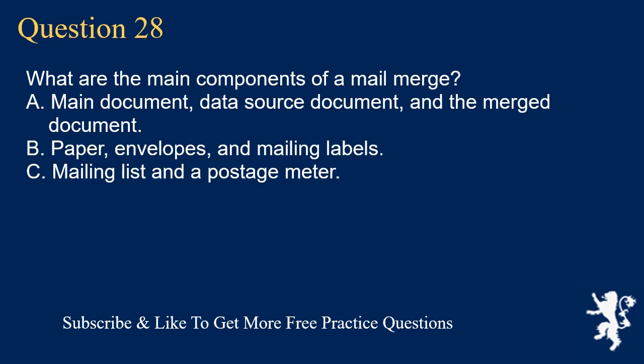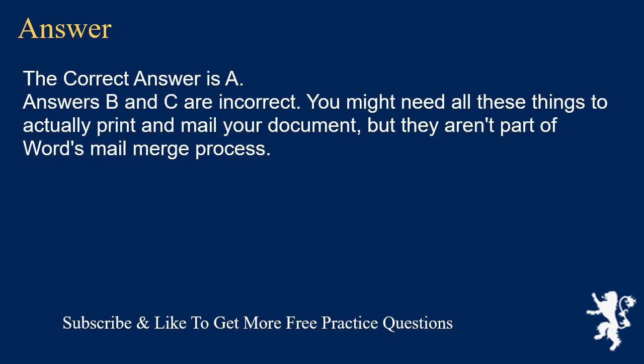Question 28. What are the main components of a mail merge? A. Main document, data source document, and the merged document. B. Paper, envelopes, and mailing labels. C. Mailing list and a postage meter. The correct answer is A. Answers B and C are incorrect — you might need all these things to actually print and mail your document, but they aren't part of Word's mail merge process.